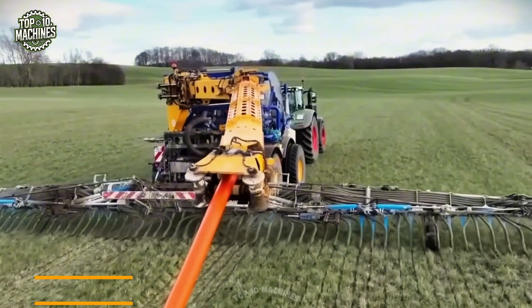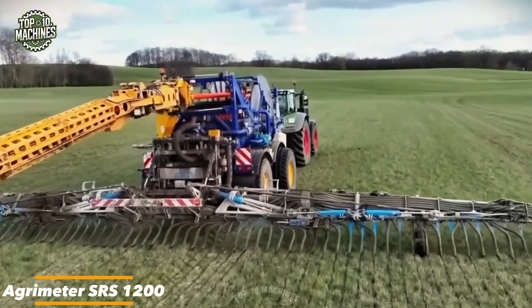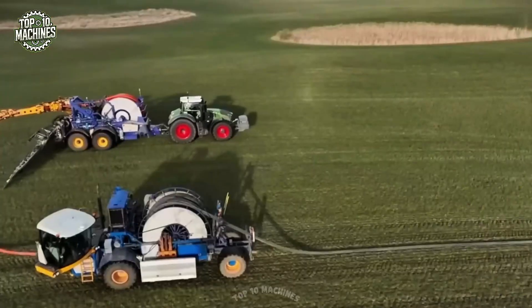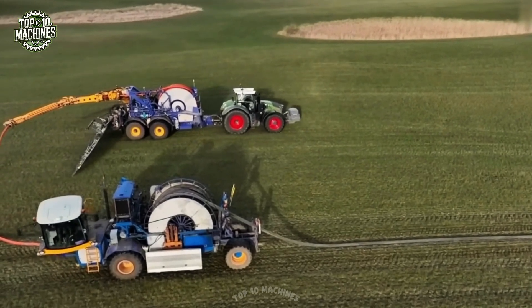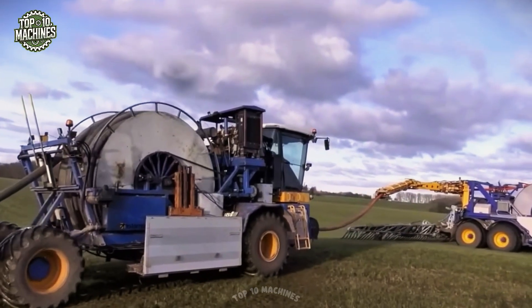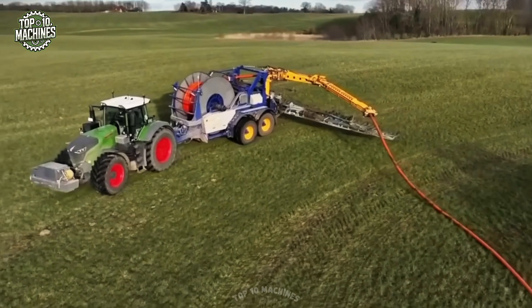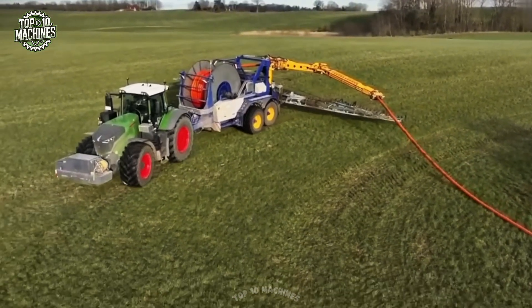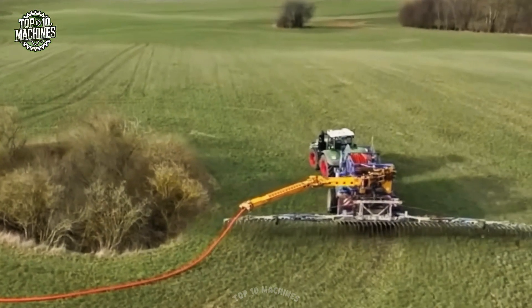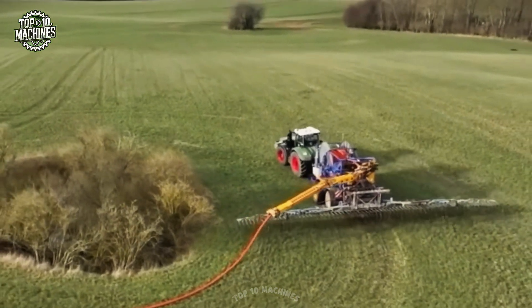The Aggrimeter SRS 1200 is a precision liquid fertilizer injector engineered to deliver nutrients directly into the soil. Featuring a distribution system of hoses and nozzles, it ensures accurate application to enhance plant growth. A built-in tank stores the fertilizer while a reliable pump transfers it efficiently through the system. This setup optimizes nutrient uptake and supports healthy crop development.